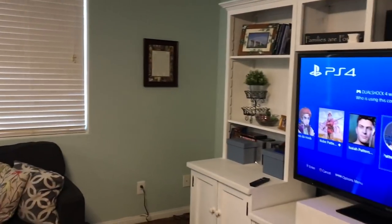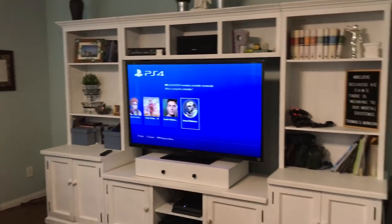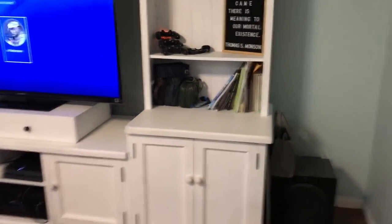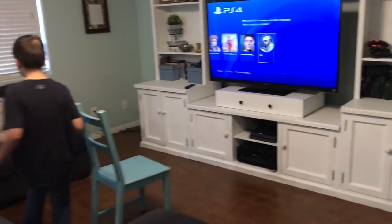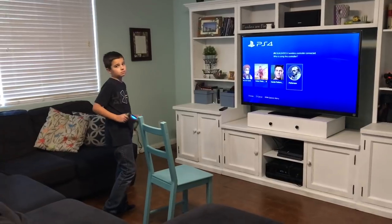My entertainment center is done and the boys are starting to play video games. So I'm just going to do some decorating — I'm going to change out this quote. Happy that the living room is back to normal.